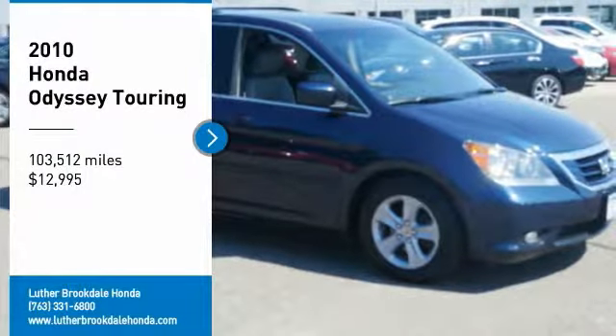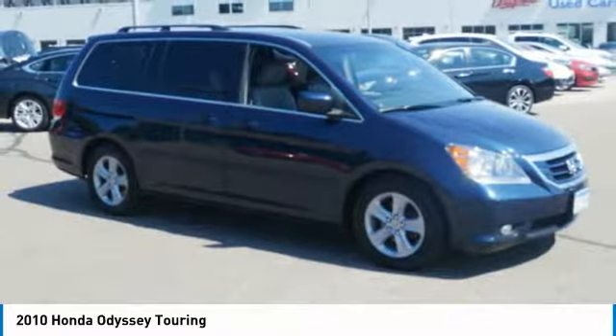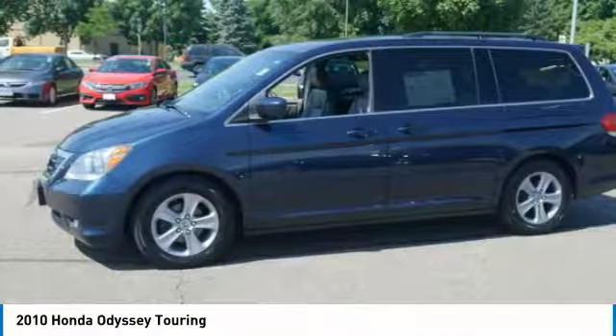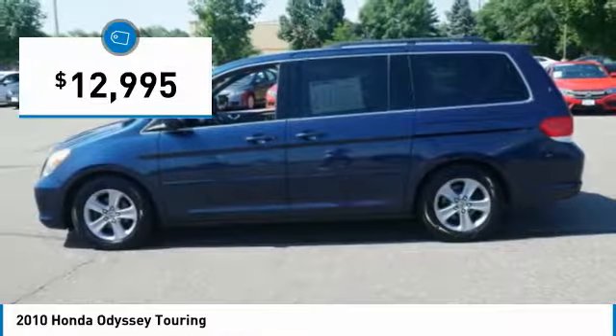Looking for the right vehicle? Check out this 2010 Odyssey. The Honda Odyssey is a showcase of distinguished style, captivating technology, and advanced safety features. A must for all families and is priced below $15,000.